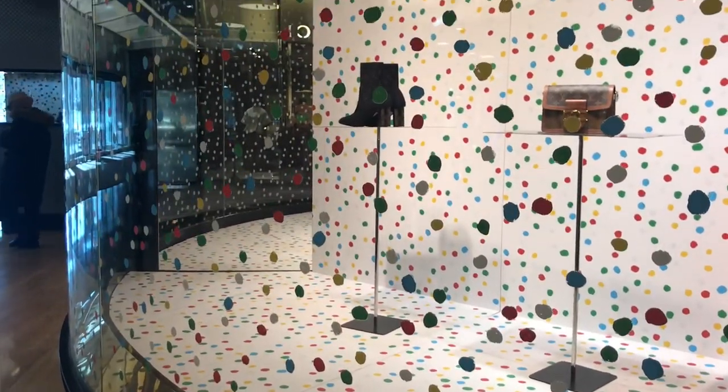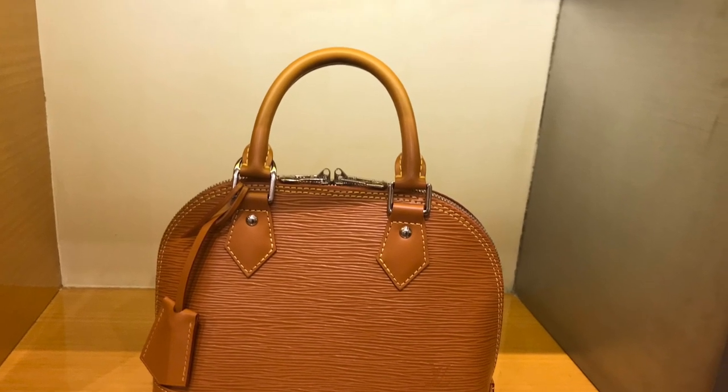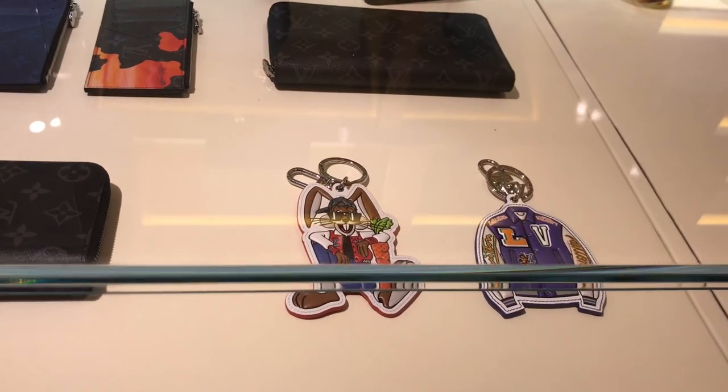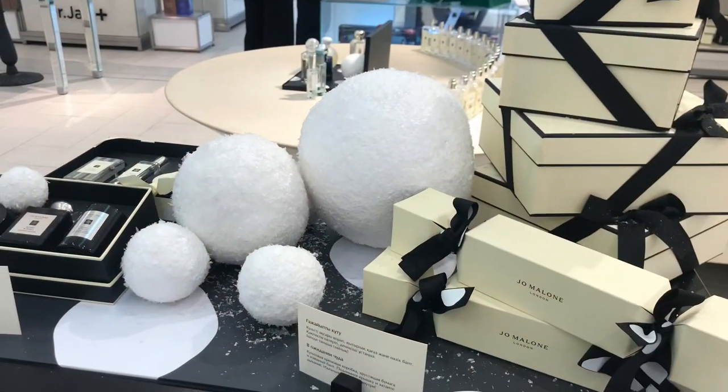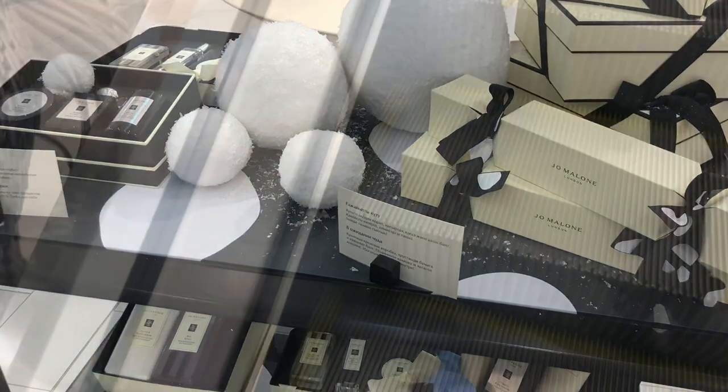I saw the gorgeous Alma BB in the cognac color and quickly stopped at the men's section. Look at those pretty accessories. Now Jo Malone, and we are going upstairs to the women's section.